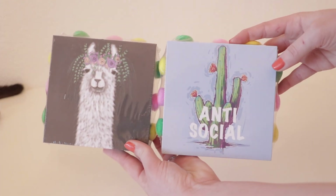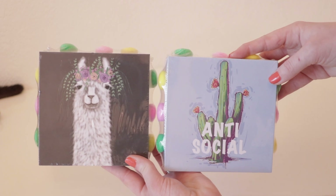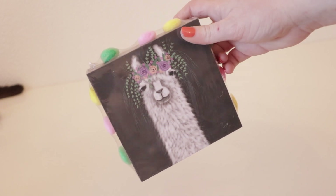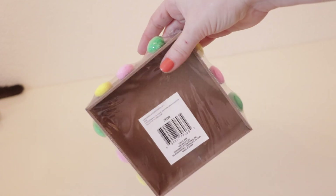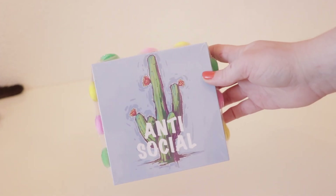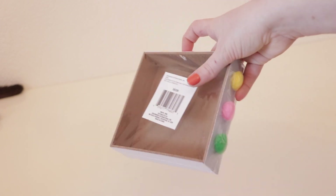Moving on to decor items — I picked up these two super adorable wooden decor cutouts. The first is a cute cartoon llama wearing a little crown with three different colored pom-poms glued along the edges. The second is a cartoon cactus drawing that says 'anti-social' on it, which is definitely not how I would describe myself as an extrovert, but it reminded me of my husband who is an introvert so I knew I had to have it. These are super fun and would look cute in any children's bedroom, bathroom, or would be perfect for future DIYs.